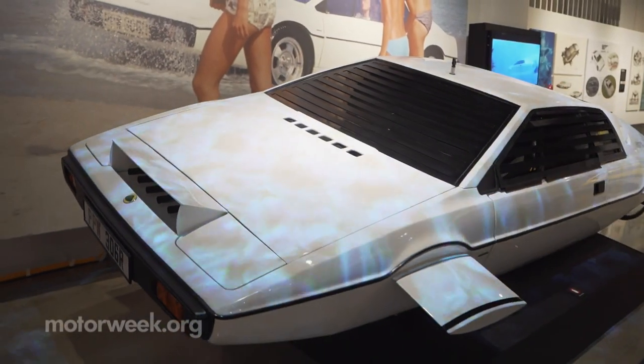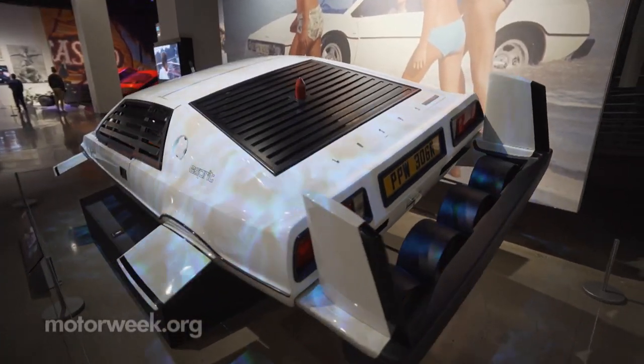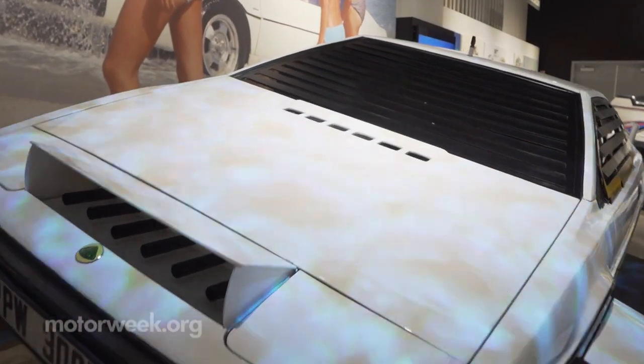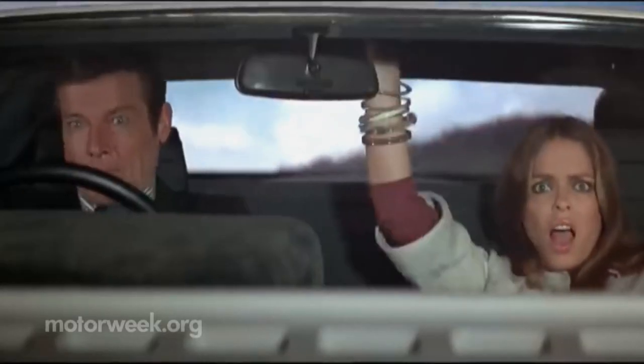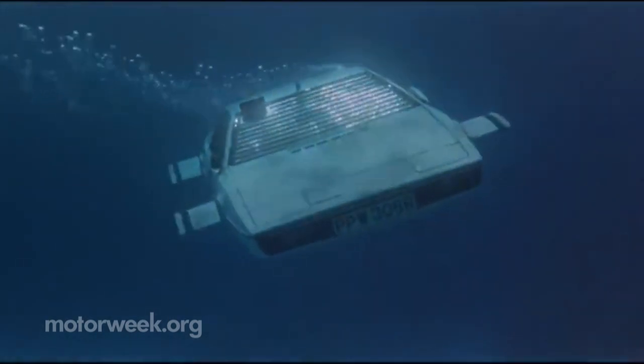This is the 1977 Lotus Esprit Series 1 from The Spy Who Loved Me. This was driven by Roger Moore, and it's a Bond vehicle that was land and sea. There's a really famous scene where this car is being chased in Sardinia, and it goes from basically a mountain road into the ocean and turns into a submarine.